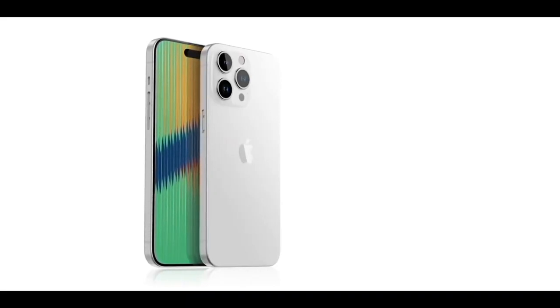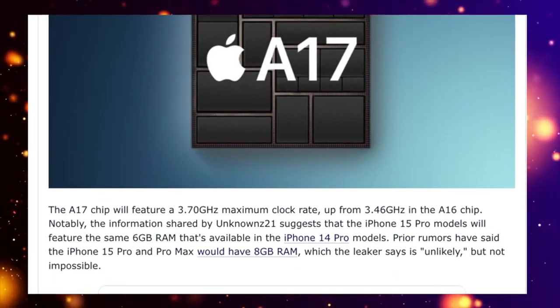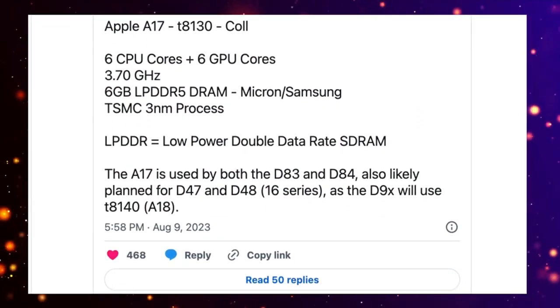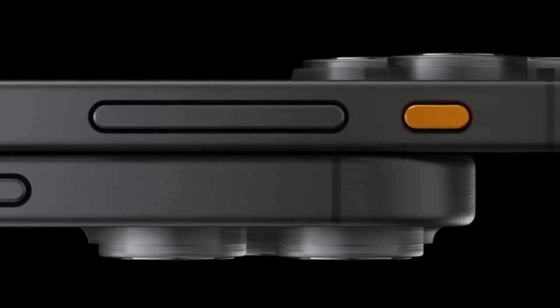In terms of specifications, the iPhone 15 Pro is expected to be powered by Apple's A17 Bionic chipset with 6 or 8GB of RAM and larger storage options. The Pro Max model may feature a new periscope camera, and both Pro models are said to have a programmable action button.